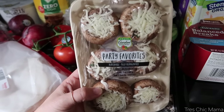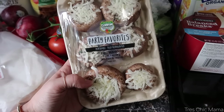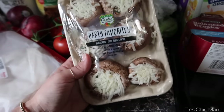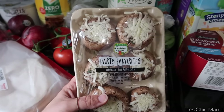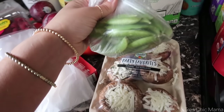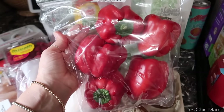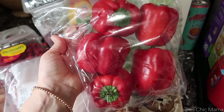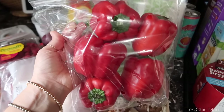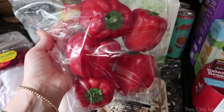Sydney saw these stuffed mushrooms last time we went grocery shopping and asked for them. I thought they were pretty expensive but decided to grab them today. She's obsessed with mushrooms — I personally can't get over the texture — but I've never tried stuffed mushrooms, so we'll give them a go. They're stuffed with cheeses, herbs, and spinach. For veggies for school lunches and snacking, I have some sugar snap peas, and I bought a big pack of red peppers since I'm making stuffed peppers and chicken tortilla soup this week.